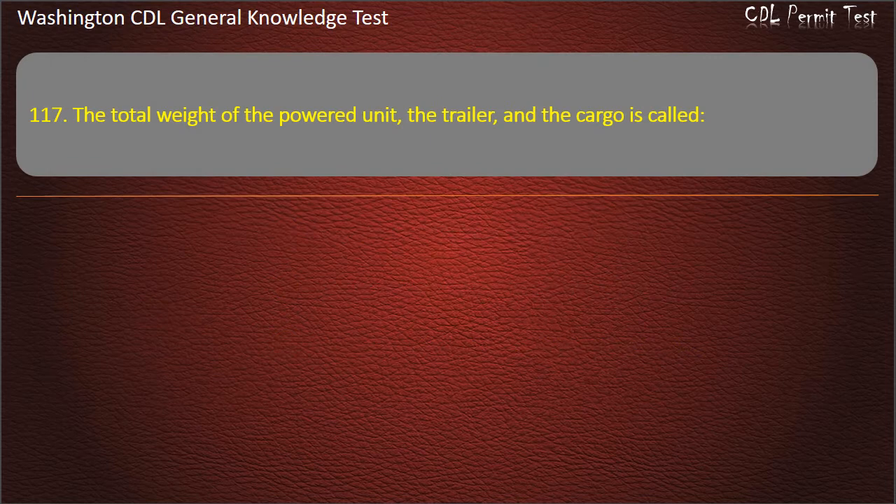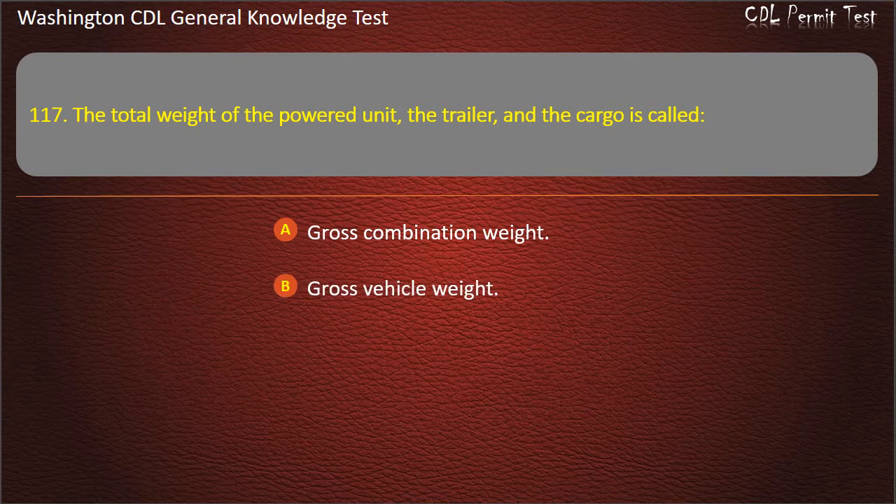Question 117. The total weight of the powered unit, the trailer, and the cargo is called: Gross Combination Weight; Gross Vehicle Weight; Gross Axle Weight. Answer: Gross Combination Weight.